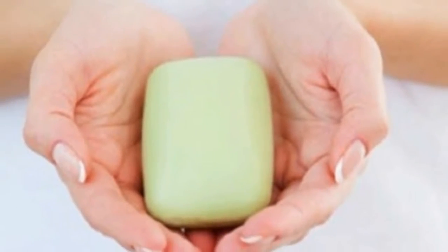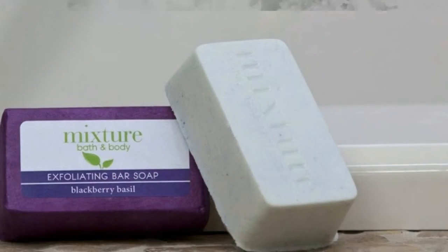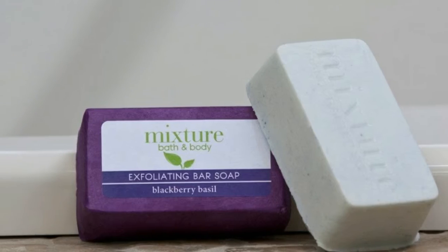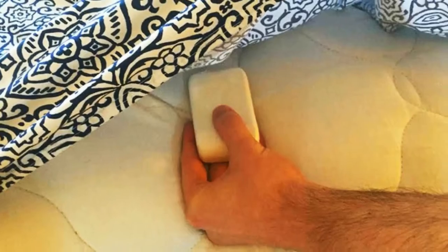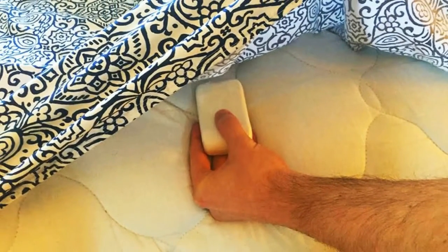Replace the soap every month as it tends to shrivel and dry in about 30 days. It is very important to check its condition on a regular basis, as dry soap doesn't release ions and doesn't help at all. The key is to keep the soap fresh all the time.